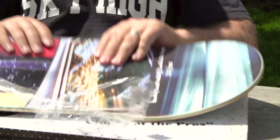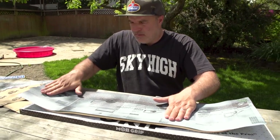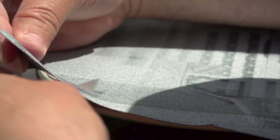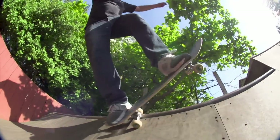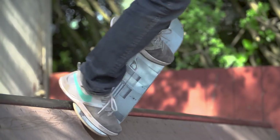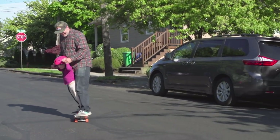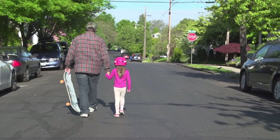Now I've got to figure out which grip tape I'm going to set up on my board. Big Blue, ready to hit the streets. Looks good — super stoked on how it looks. Ready to do it.